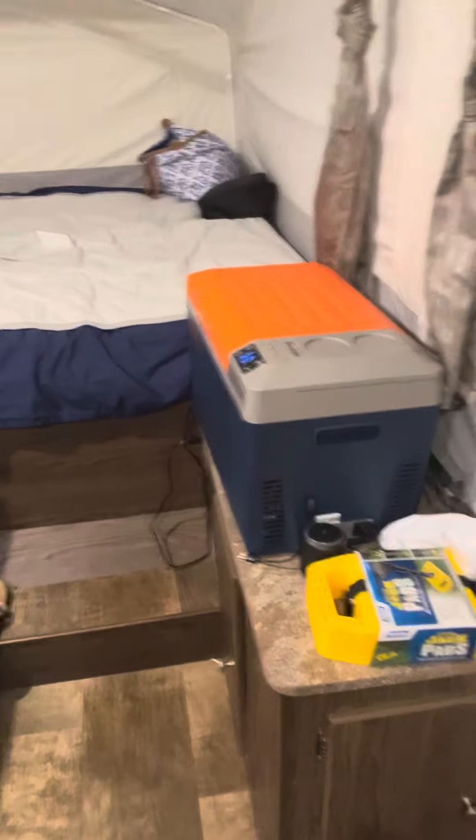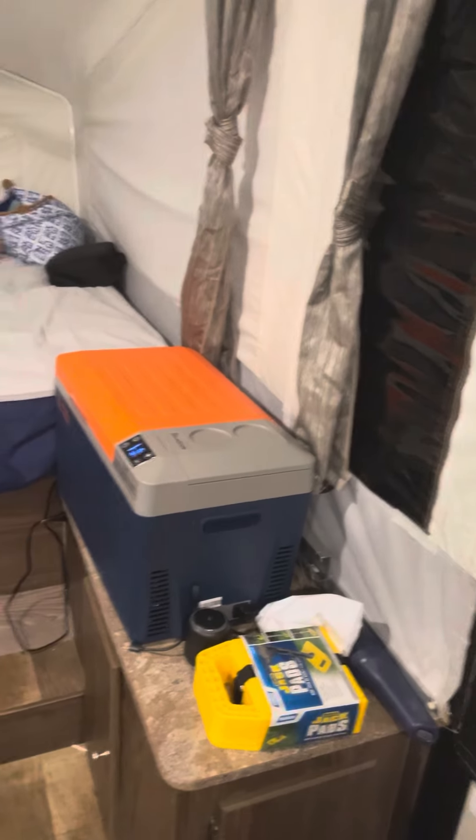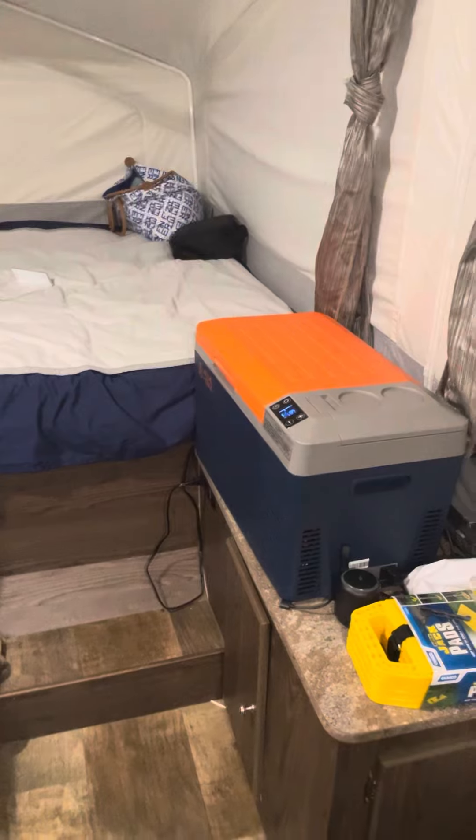Hey family. So we are all set up on the RV. It's dark out. We didn't get here until almost pitch black — it's pitch black outside. We didn't get here until about 6:15, and by the time we got all set up and situated.